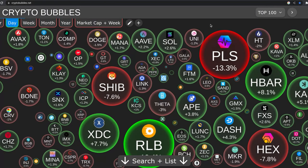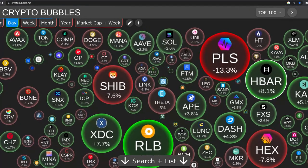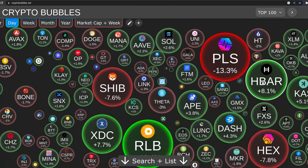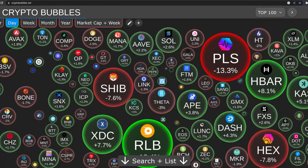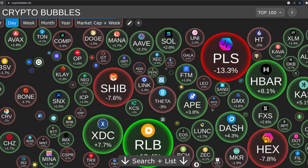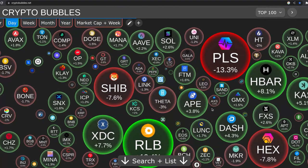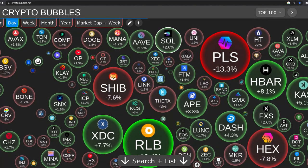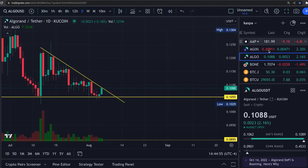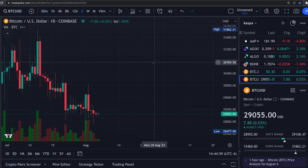First, I want to show you guys the crypto bubbles. Aave up 2.2%, HBAR finally doing something, getting some coins moving that haven't been doing much at all. Avalanche up a little bit, Mana — some names I haven't talked about for a while. Maybe getting something going in the market. Sundays more often than not turn out to be a pretty decent day for crypto.